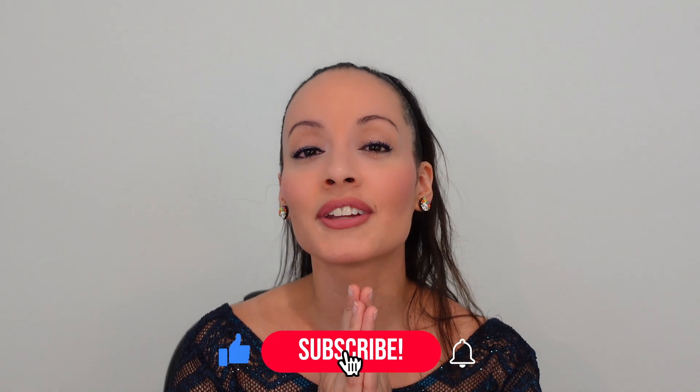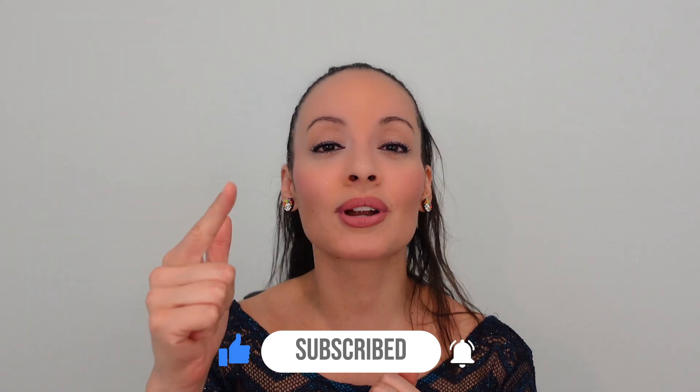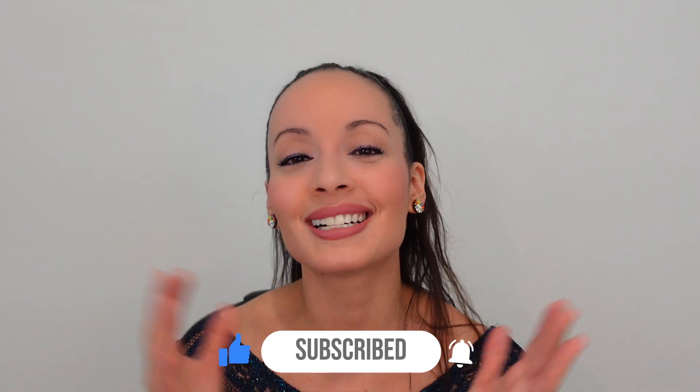Thank you so much for watching — that was a really long video. If you stayed till the end, I appreciate it so much. Make sure you hit the like button, subscribe, and turn on that notification bell. Until next time.